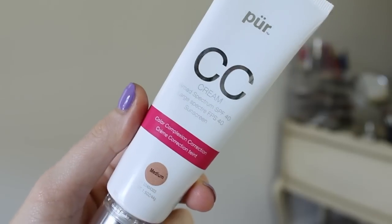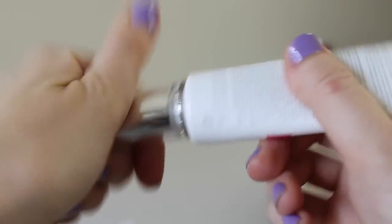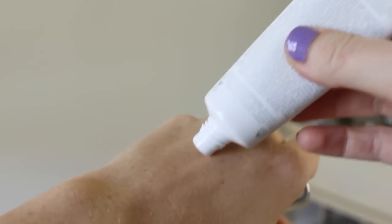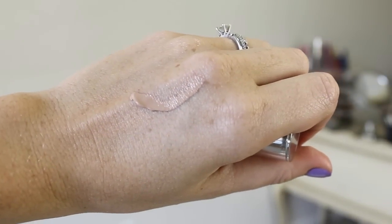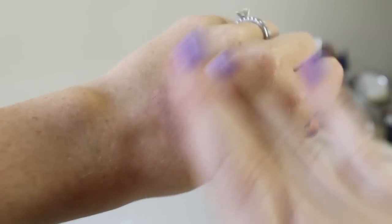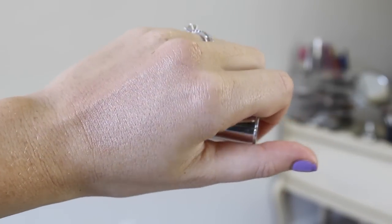The other product I've been using with that is the CC Cream — the Broad Spectrum SPF 40, which is great for summer. It's their Color Complexion Correction. I'm in the shade Medium and it's a really perfect color match for me. These are also cruelty-free. It says it's matte, but I honestly feel like it makes my skin look very natural. It's a lightweight formula — it protects, perfects, and color corrects. It also has a brightening moisturizer, an age-defining primer, and SPF foundation all in one.